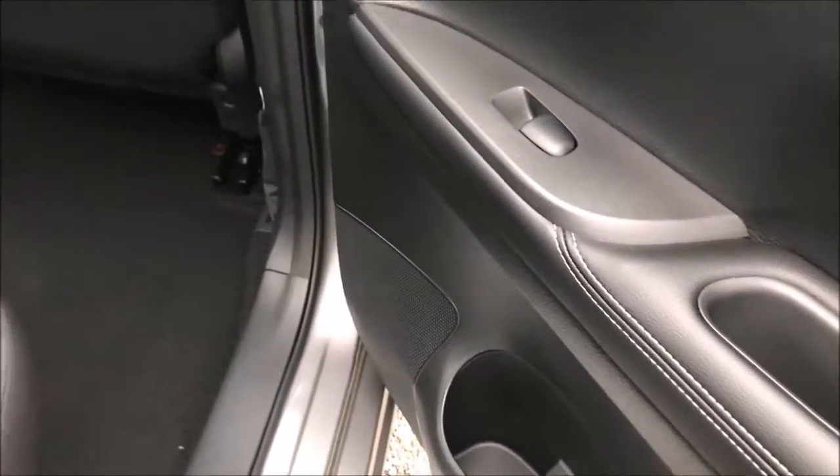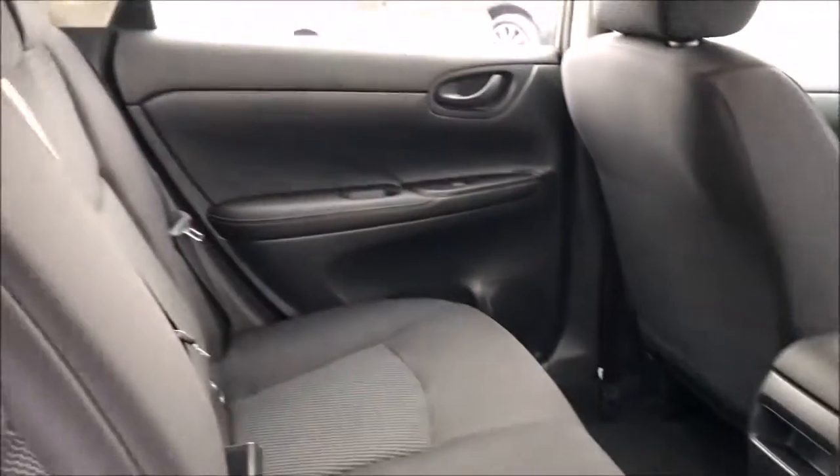Opening up the rear door, you'll notice this model is fitted with black finished door handles, electric windows throughout and stereo speakers. Inside here you'll also notice the large amount of leg and headroom this car has to offer, along with the black cloth upholstery which is all in excellent condition.